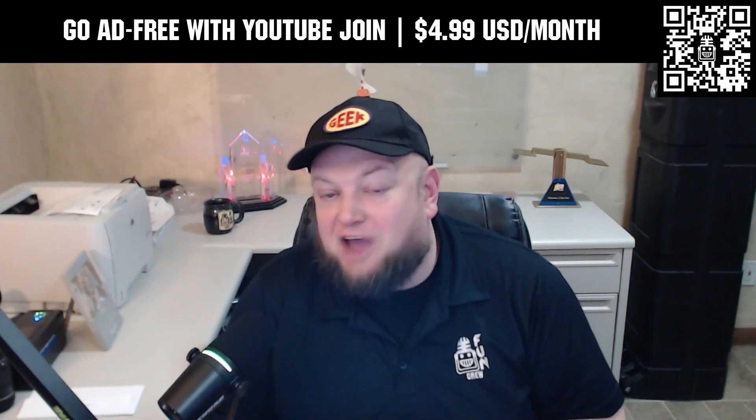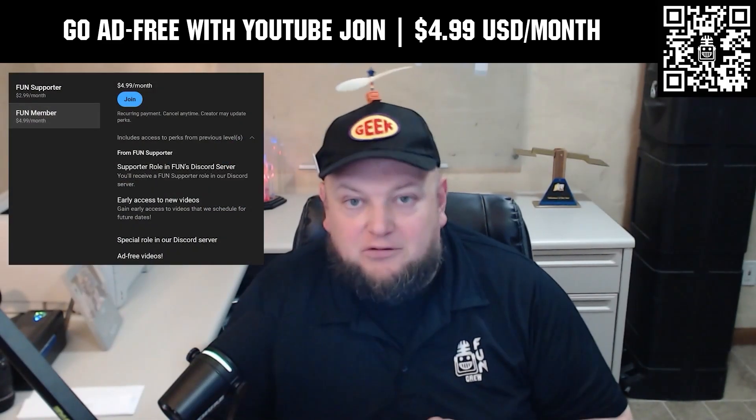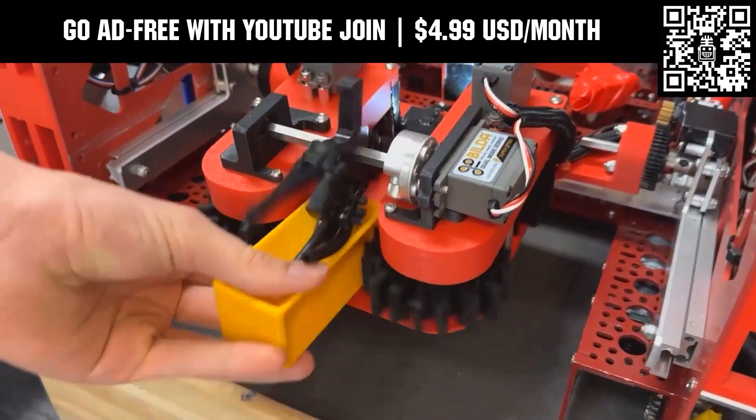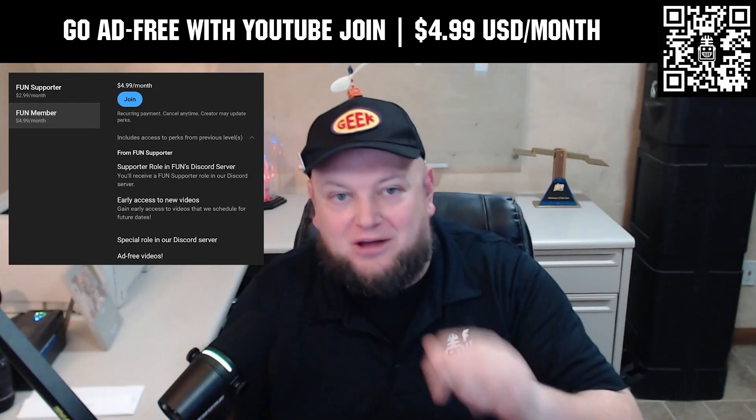Go ad-free and access our videos earlier when you support Fun with a membership through YouTube Join. For $4.99 a month USD, you can watch most of our YouTube videos ad-free and gain early access to scheduled content, with other options also available. Click the Join button below to get started.